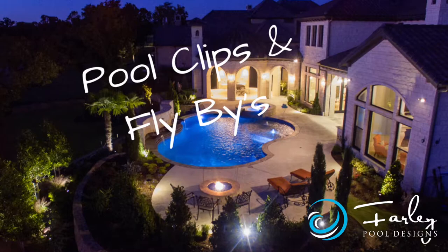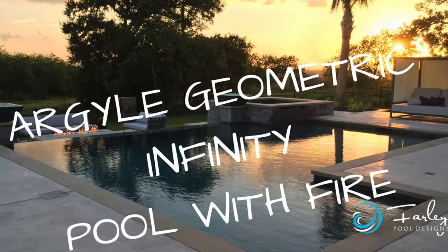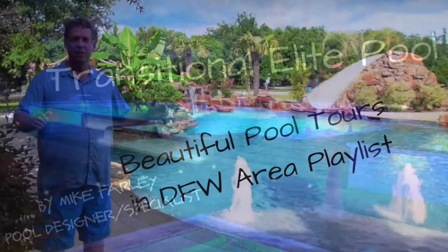We have all different kinds of playlists. One of the really cool ones is pool clips and flybys. This is where we show lots of cool pictures with music and I don't talk on those. They're short and sweet and to the point, and they just give you a general review of the project.